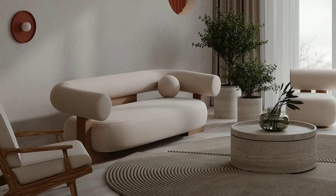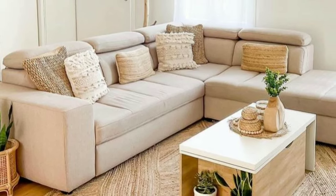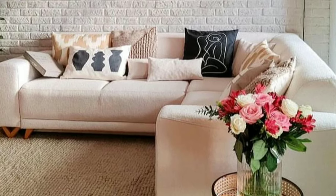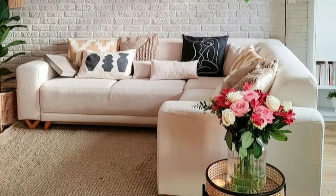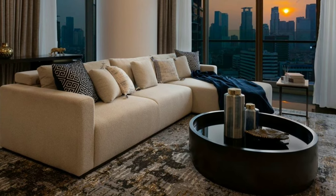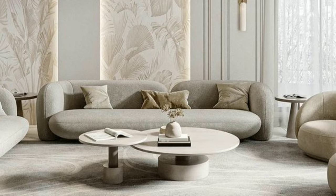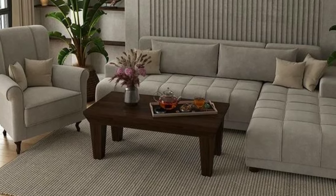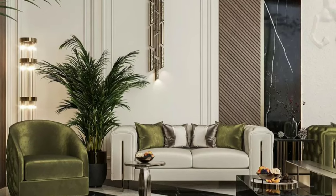Achieving a stylish living room doesn't have to break the bank. Explore budget-friendly paint options and creative alternatives like removable wall decals or temporary wallpaper to refresh your space without a significant financial investment. Consider the practical aspects of wall color such as maintenance and durability. Choose washable paints for high-traffic areas to ensure that your living room retains its fresh and vibrant look for an extended period.